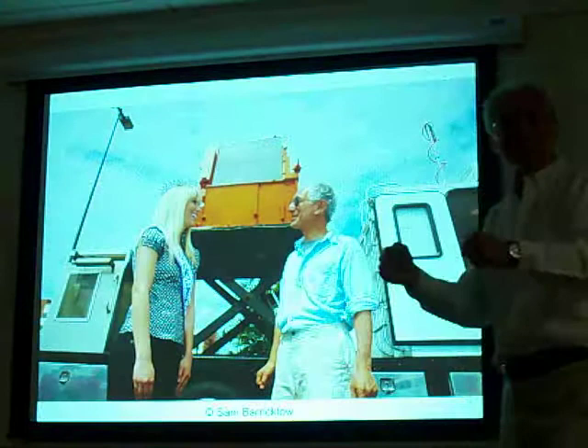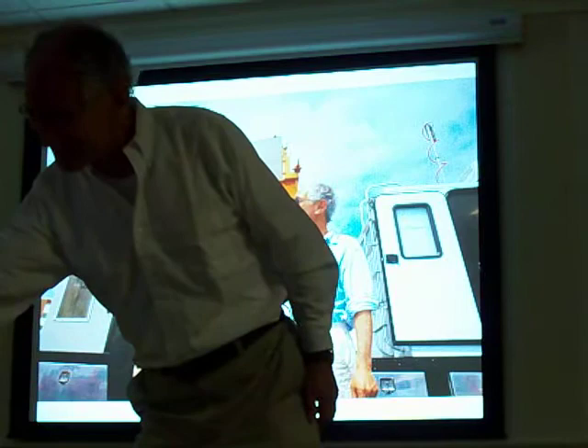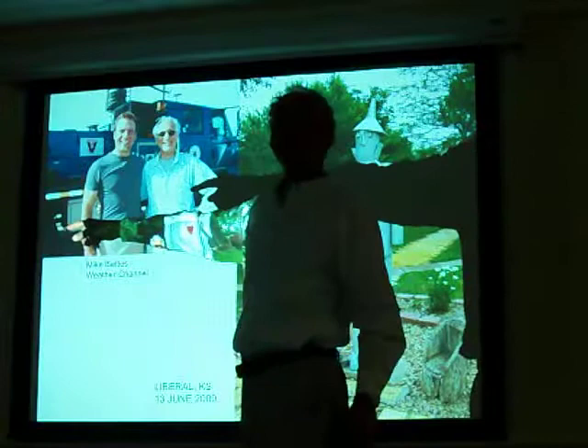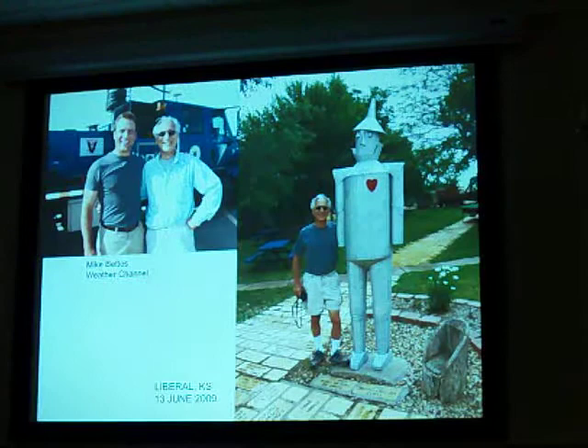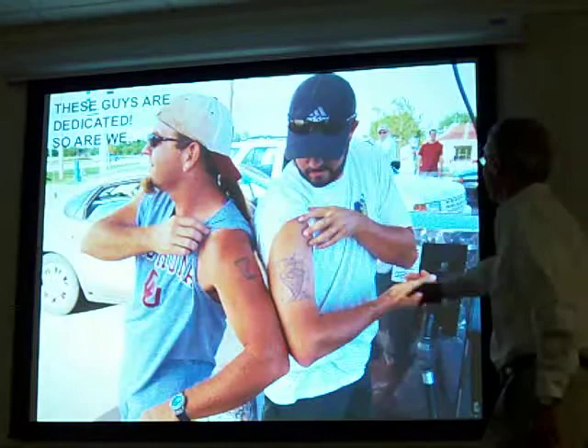So you not only get to meet interesting guards, but I got to meet Miss Oklahoma, who turns out is a meteorology student in our department. You get to meet Mike Mettis from the Weather Channel, and you get to meet the Tin Man — that's in Liberal, Kansas. They have a whole thing there, it's Oz. It's a real tourist trap. And there's two guys there who have tattoos with tornadoes on them. Really dedicated.